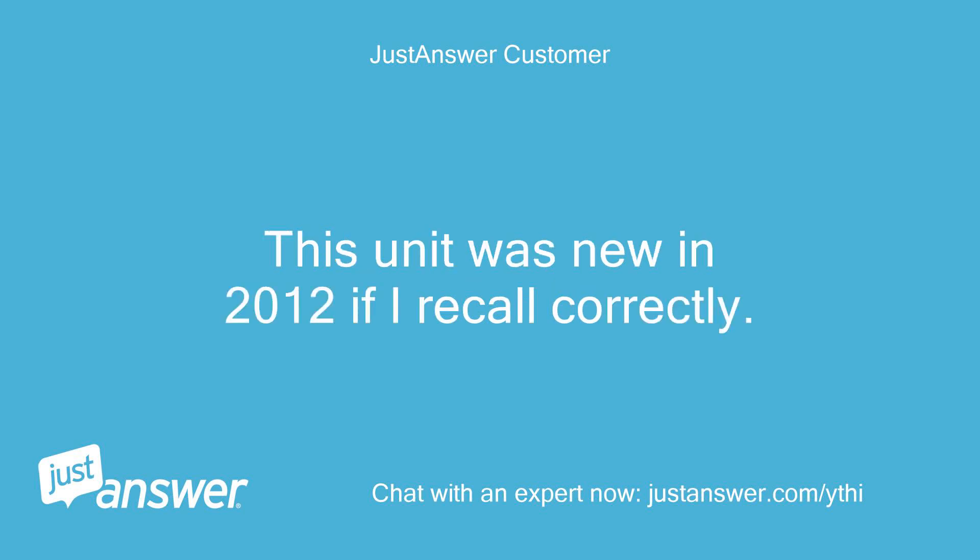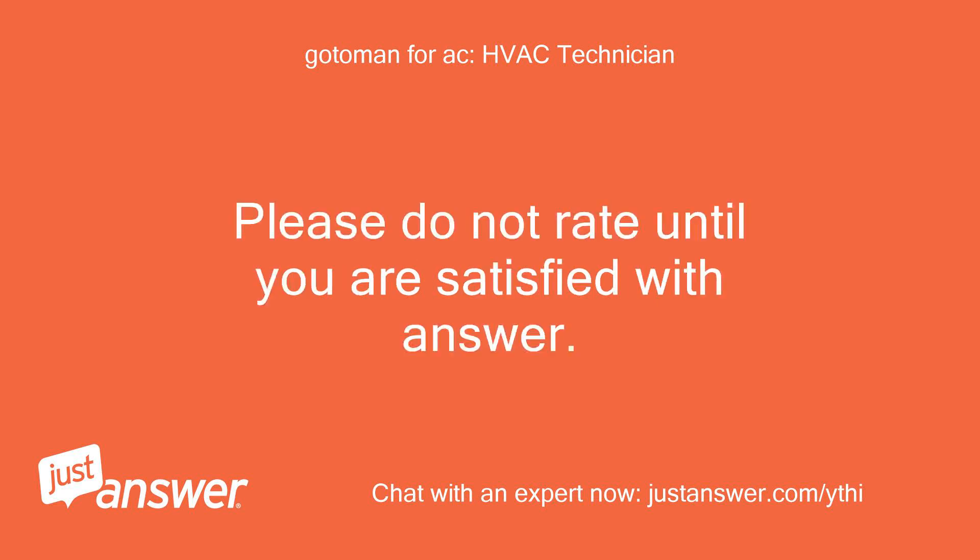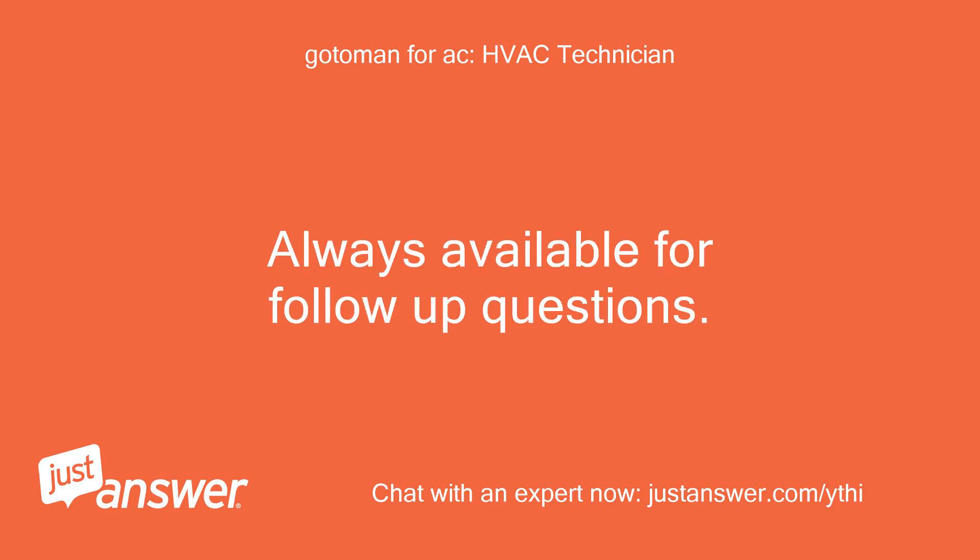This unit was new in 2012 if I recall correctly. Please do not rate until you are satisfied with the answer. Always available for follow-up questions.